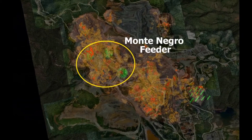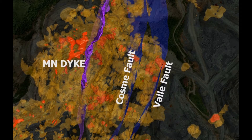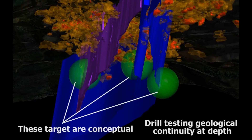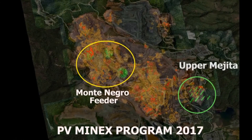The Montenegro feeder targets include three high-angle structures that control mineralization and have the potential to host high-grade ore along the bottom of the deposit that could expand the Montenegro pit or be extracted by underground mining. Pueblo Viejo has significant potential to increase the reserves that may be mineable with either open pit or underground mining methods.